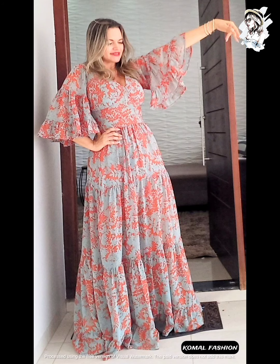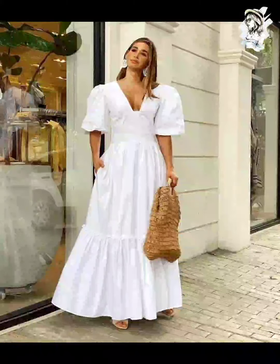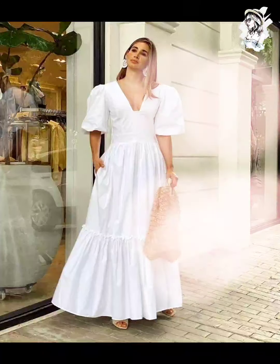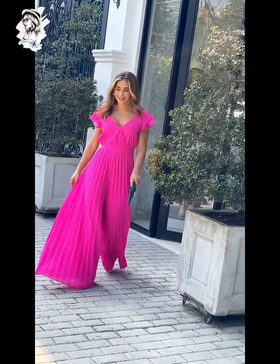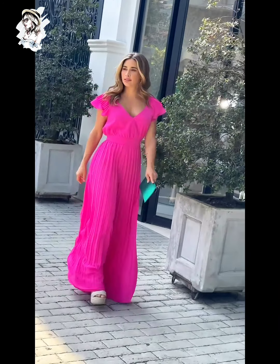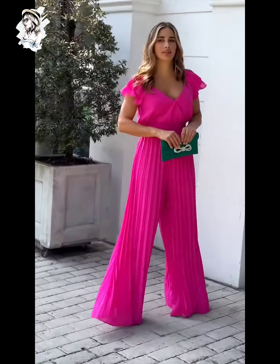Different largo dress and different v-neck style of white color dress design, such a beautiful fashion. Different flower-printed dress design, such amazing fashion. And different v-neck style of pink color dress design — jumpsuit fashion also, you can see this.